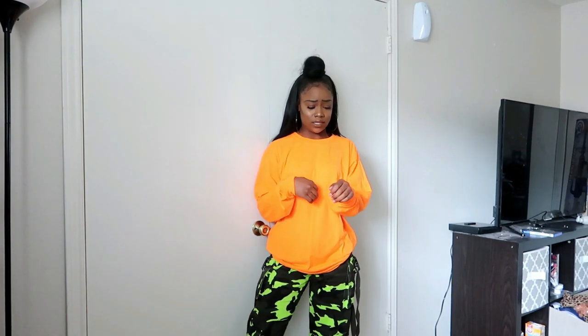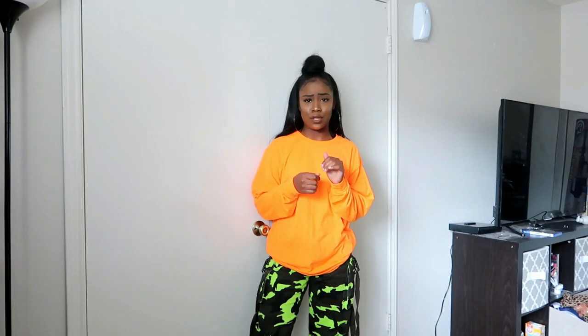For the next one — a long sleeve oversized t-shirt. Y'all know I love my oversized stuff. This t-shirt came from Walmart in the men's section. It was like four dollars and change — I don't really remember exactly. It's a size medium. Let's try a more boyish look.